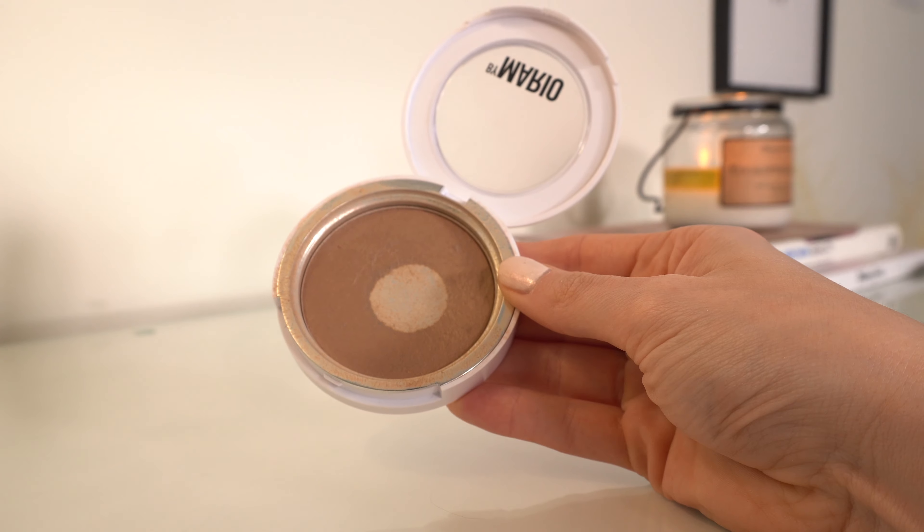The second bronzer is also a pretty easy one: Makeup by Mario Skin Enhancer. I feel like this product has been popular for a long time and for me it still is. I wear the shade light medium. This is the perfect every day — I want to add just a little bit of warmth to my skin and not think about it. It's the same very thin consistency as the Soft Pop Blush Veils, and I feel the same way: you cannot mess it up, you cannot over-apply it, you could honestly apply it with your eyes closed and it would still look good. It's the perfect everyday cream bronzer.